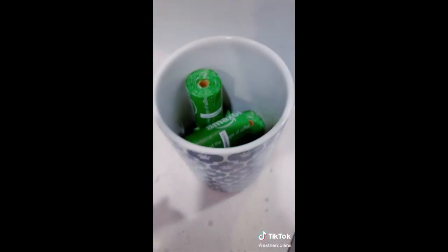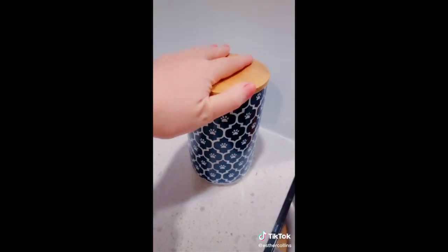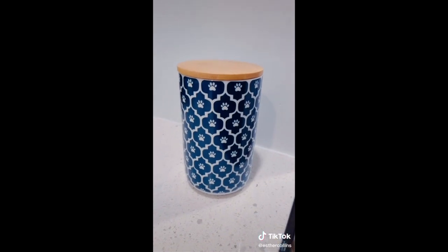Amazon favorites part nine: if you are a dog mom you need this canister — it is so cute and it comes in three different colors.